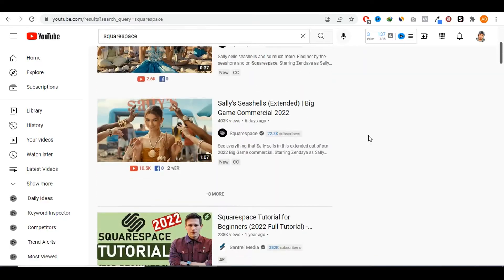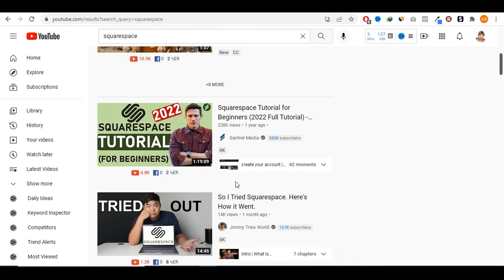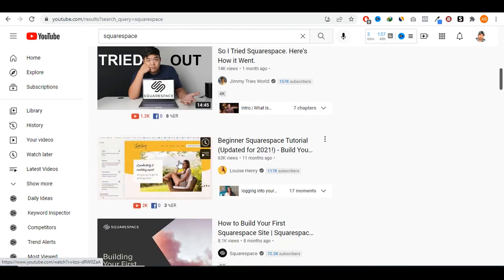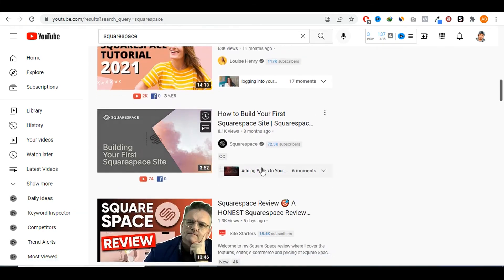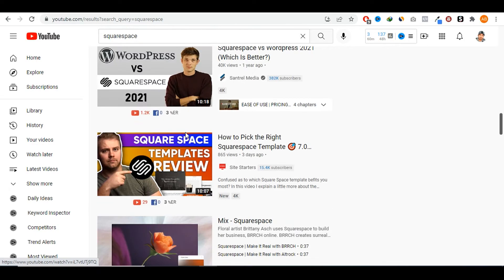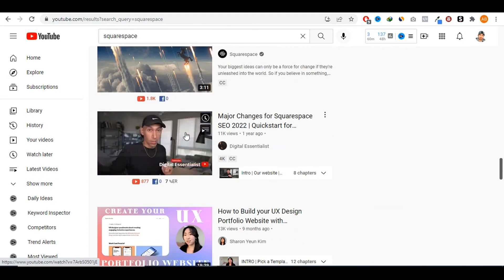The best part with this method is that you don't really even have to show your face — I know this is a huge concern for a lot of people. Look at this video for example — this guy is showing his face in the thumbnail, but if you watch the video, he's only showing his screen recording. Here's another one — she's showing her face during the video, but then she's showing the computer screen. You don't have to show your face. You can simply screen record your computer and show people how to use Squarespace, how to create websites, how to create stores.